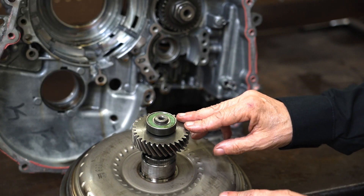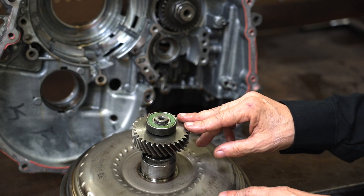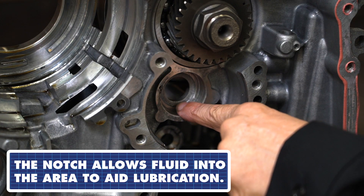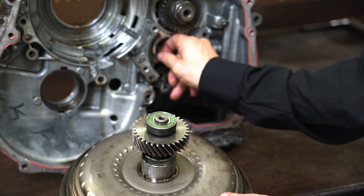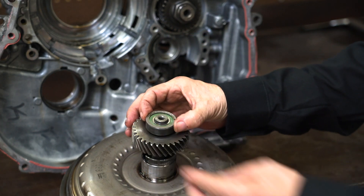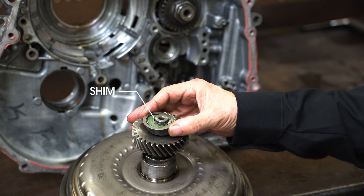In Europe, a company called Automatic Choice has come up with a fix for this, and it works quite well. They're grinding a notch down in here. There's also a shim in here for this bearing — don't leave that out. That shim sets the end play on the shaft.